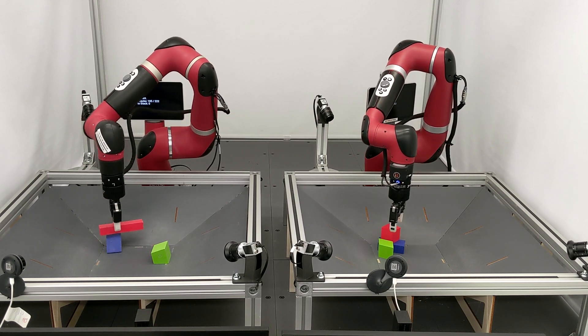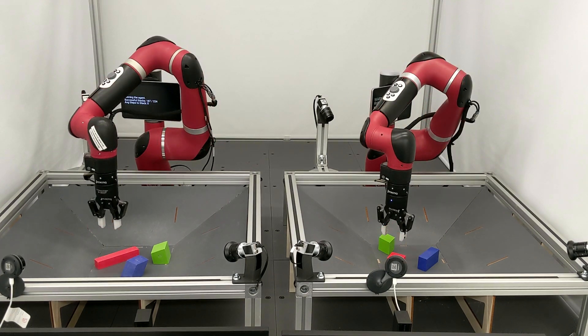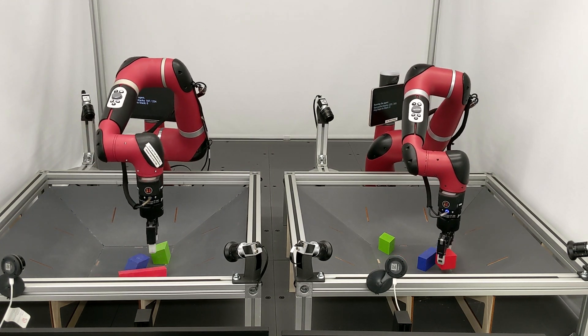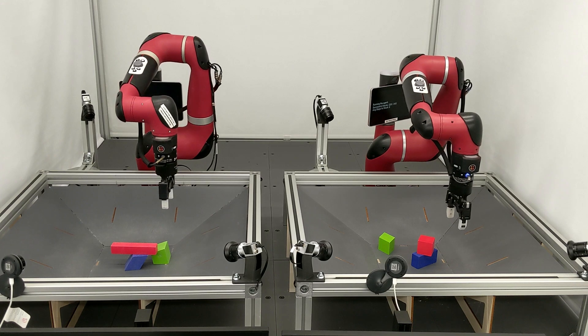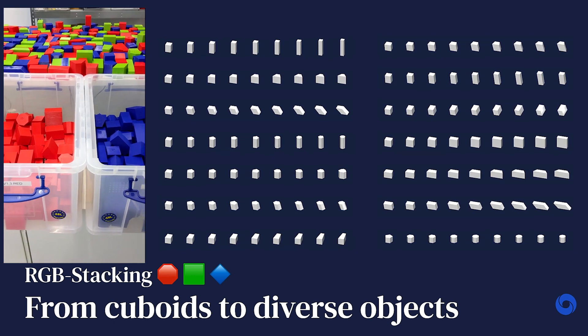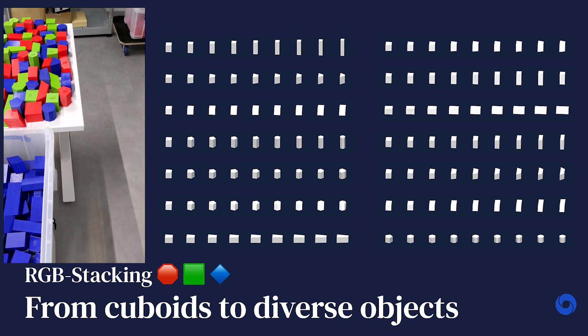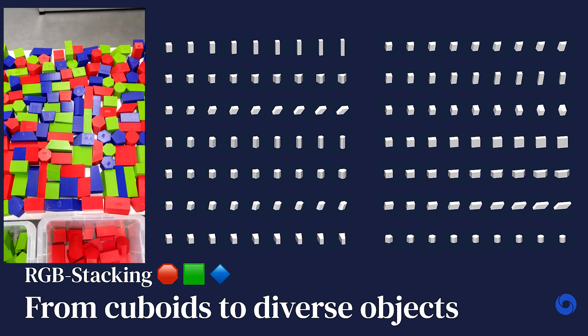Tasks involving interaction with diverse objects, for example the construction of simple structures, require skills that involve control strategies that are quite complex. As a step towards tackling such tasks, we studied stacking of diverse objects in the real world in a general and principled way. We introduced RGB stacking, a new benchmark for vision-based robotic manipulation. What differentiates our work from prior vision-based robotic stacking efforts are two primary characteristics: firstly, the large diversity of shapes in our benchmark and the complex object dynamics that this elicits; and secondly, the extensive real robot evaluations we have done to validate our findings.